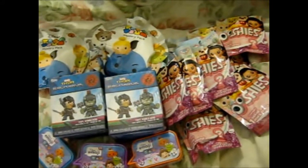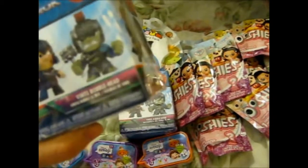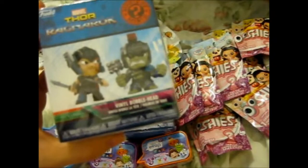Here are some more blind bags I picked up at Tesco's. So there are only two of these — the Mystery Minis Thor Ragnarok. I actually haven't seen it yet.